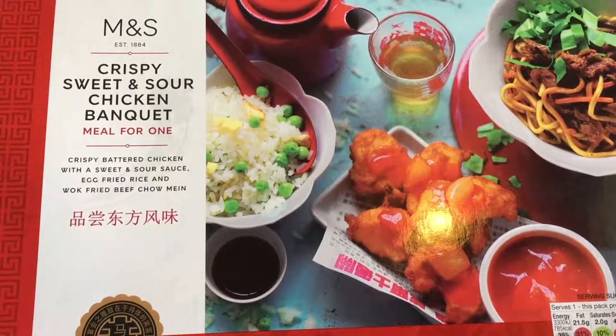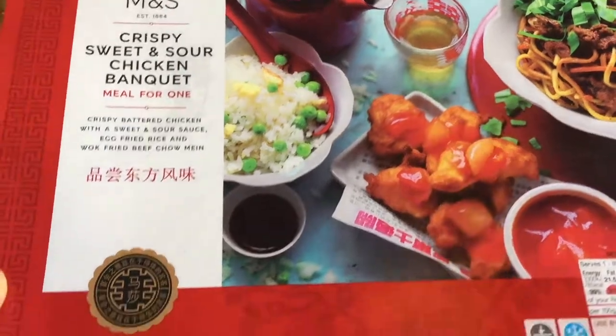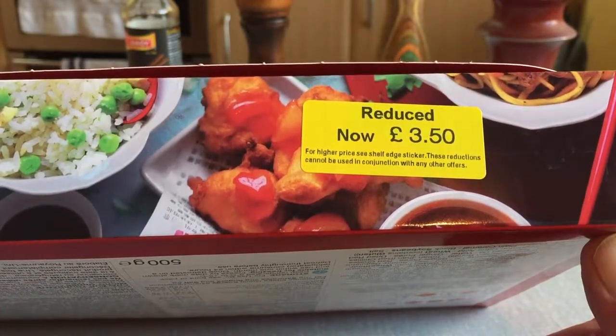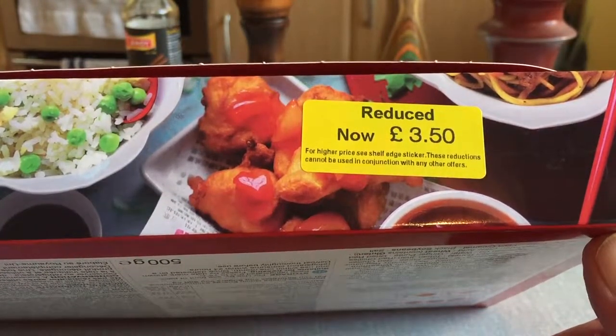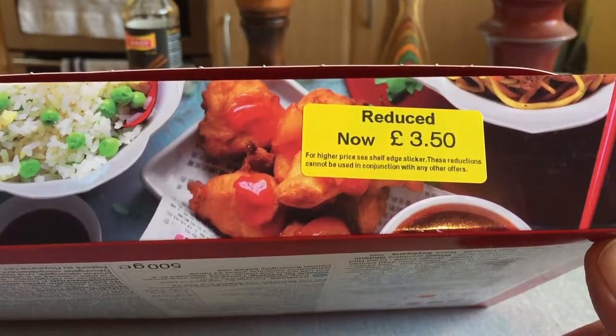Crispy sweet and sour chicken banquet meal for one. Crispy battered chicken with a sweet and sour sauce, egg fried rice and wok fried beef chow mein. Skipping over the fact it's called wok fried, which frankly I highly doubt in a mass produced item. It was reduced to £3.50 — I don't know how much they normally sell these for. It's Marks and Spencer's so it's probably seven or eight quid, so it's probably quite a good deal.